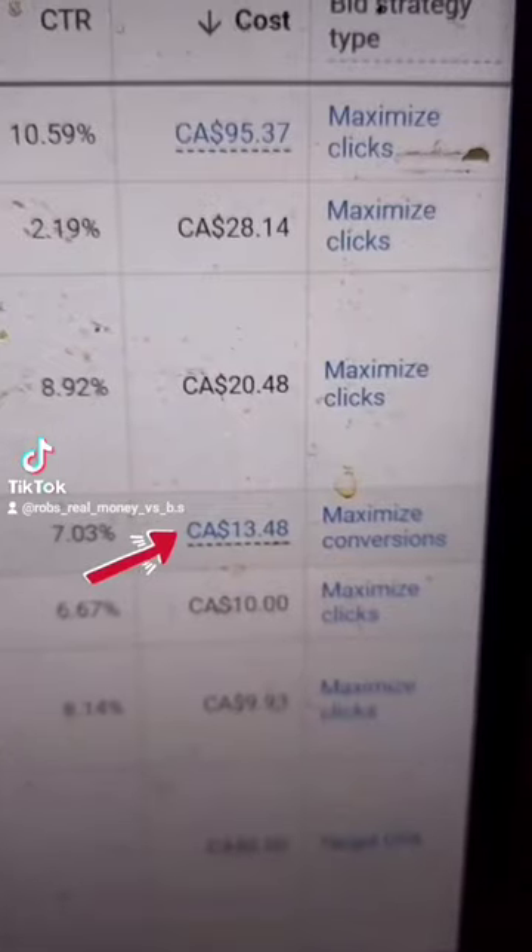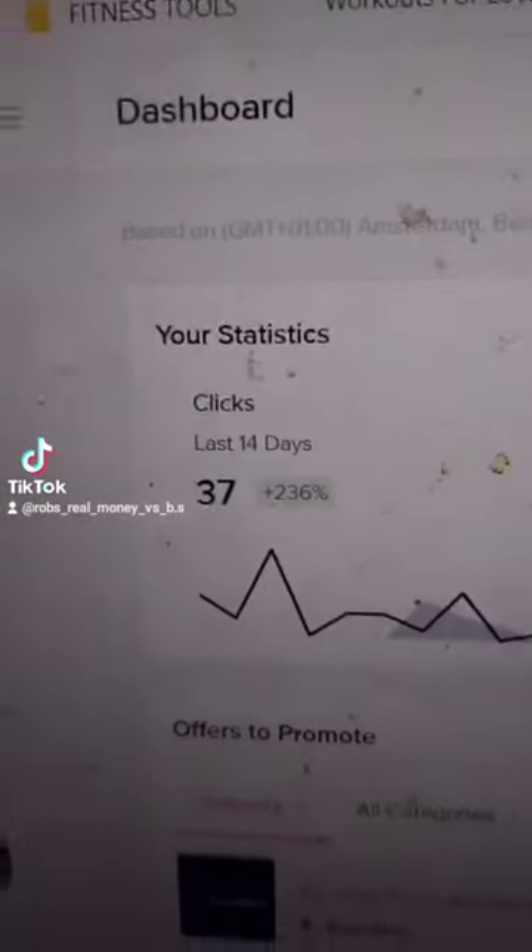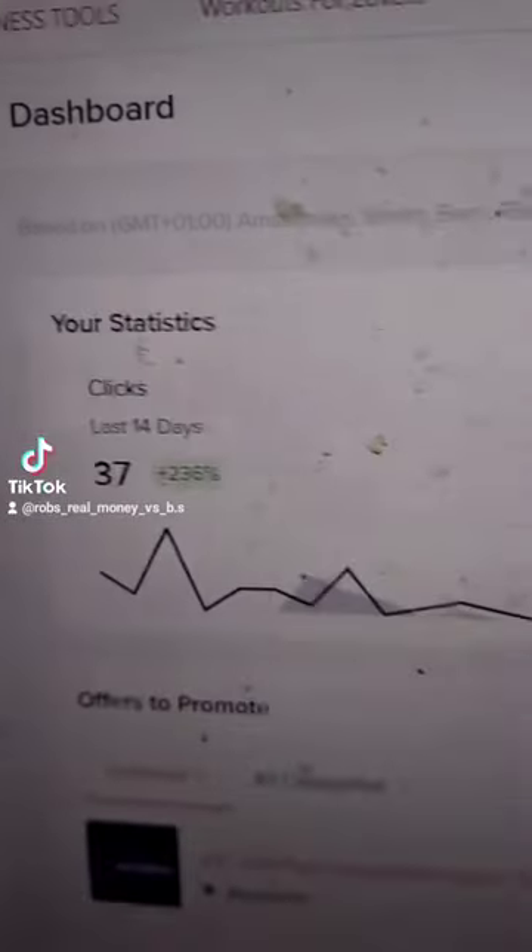I advertised three different products and this is my ad spend. Let's narrow in on this one here in particular: $13.48 spent on a product called Scaleo, which is a valuable software that had high reviews and low competition.